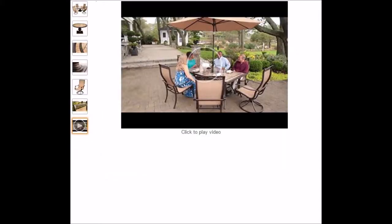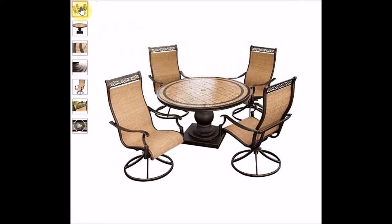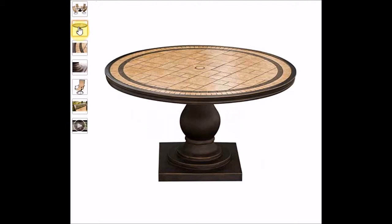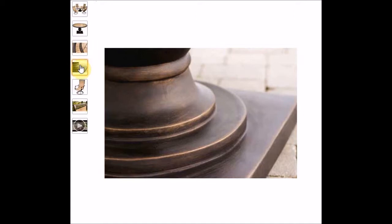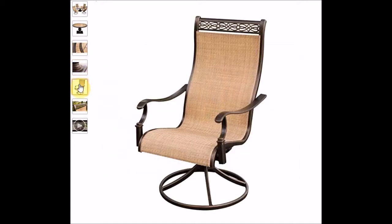We're now looking at another set from Hanover. This one I've chosen for the table — it's a lovely round table with a natural tiled surface. The chairs all swivel and rock and have a sling-back type effect where the seat and back are combined and shaped for comfort. Here's a close up of the table with the central hole — the umbrella would go all the way through the table and through the central support.